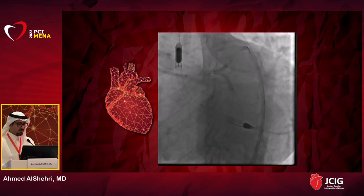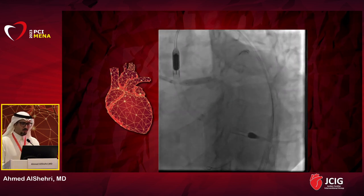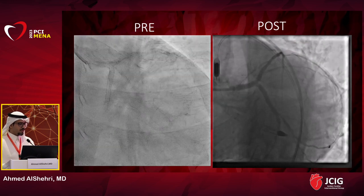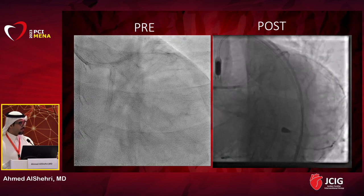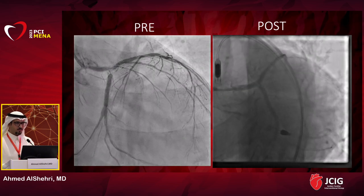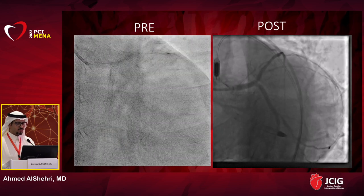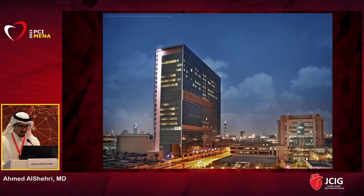OCT showed the longitudinal axis of the vessel: ostial left main had under-expanded stent and neointimal hyperplasia; distal left main was definitely under-expanded; and ostial LAD was under-expanded. The indexed PCI was done without imaging guidance. The decision was to fix with proper-size ballooning to areas of under-expansion, followed by drug-eluting balloon, kissing balloon to the ostia and distal left main, and POT with proper-size ballooning. LVDP improved from 26 to 22, pressure was sustained, so we removed the Impella.